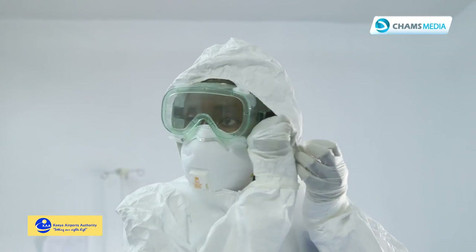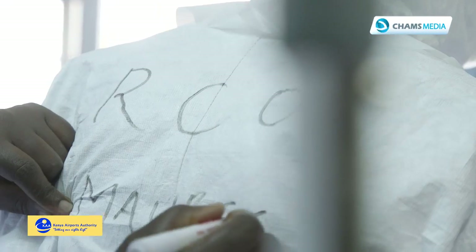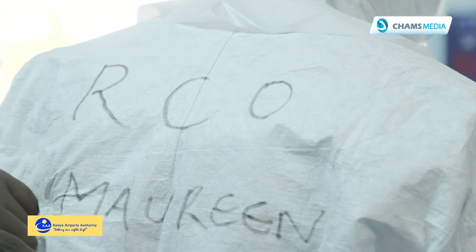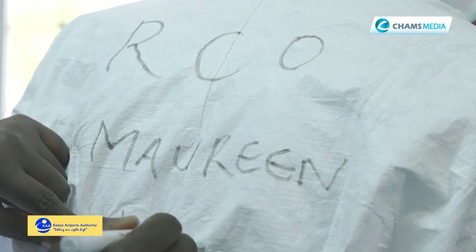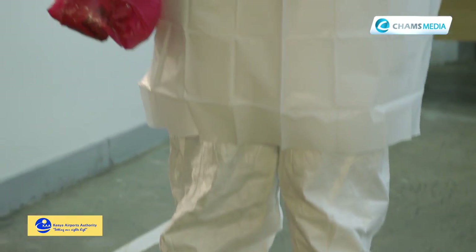Then you will put on the hood of the gown. The apron comes last. Then your assistant will write your name and the time you put on the gown, which is very important so that you are able to tell how long you're going to take in the PPE. You're not supposed to have it on for more than four hours. The name is important because it is proper for identification.